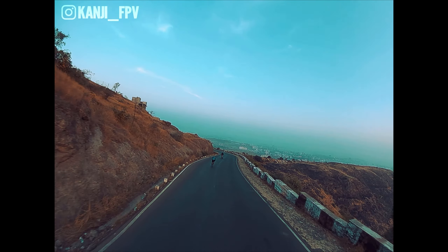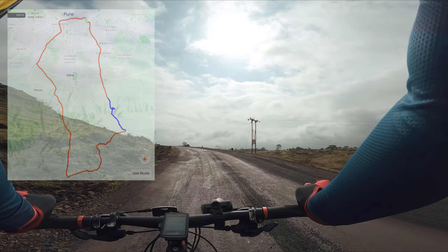This 55km route is a beauty. It goes up Kataraj, but instead of returning the same way, it goes through some villages and takes you back through Babdevgaat. I've ridden this route myself — it's not well known, but it's fantastic and includes some gravel sections too.